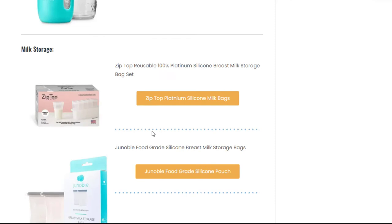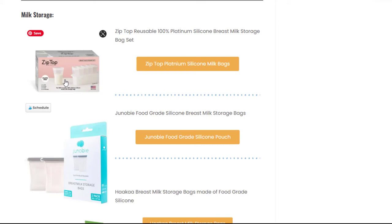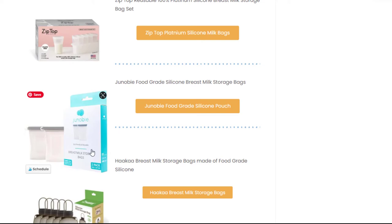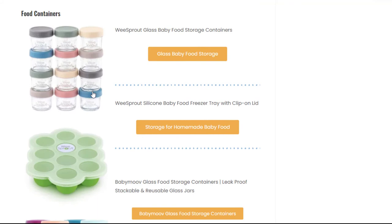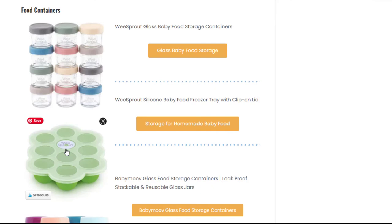This is the milk storage that I was talking about. Zip Top is my favorite — I actually bought a bunch of these before we had our baby and I love them. They don't spill, they don't leak, but we needed an insane amount of bags and I just could not swing getting all of these. I will tell you that we have a freezer and it is full of milk, so it just wasn't an option for us. But I also found that Janobi has some great food grade silicone bags. And the brand Haka also has some really great options for silicone storage. For food containers, if you want to make your own baby food, the We Sprout and Baby Move are glass. I like this option if you're looking to make little cubes — I usually make the food, put it in here, then pop it out and store it in a silicone zip bag. I really like this food tray that has a clip-on lid.